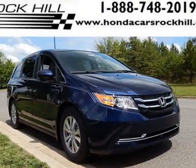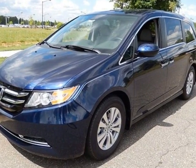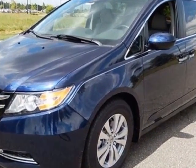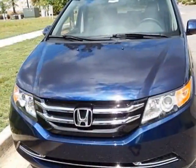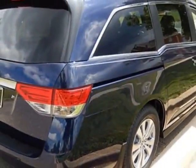Come take a look at this new 2015 Honda Odyssey. For your protection, this vehicle has a full factory warranty. This Odyssey boasts a 3.5-liter engine and has a 6-speed automatic transmission.